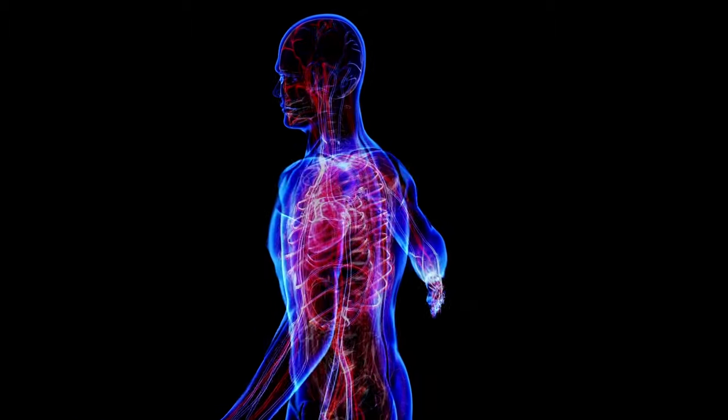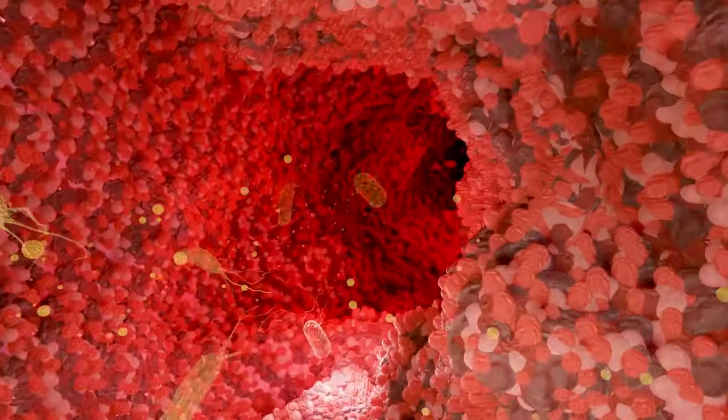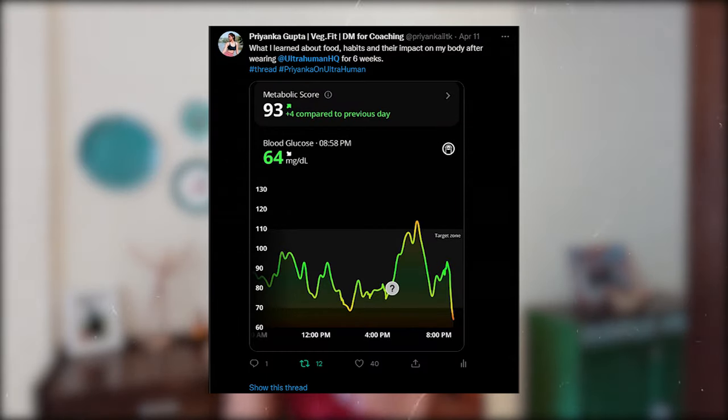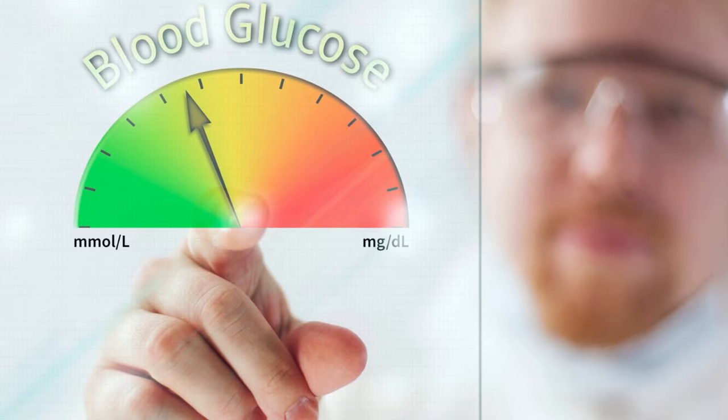Why did I buy a CGM device? I am very excited about understanding what happens inside our body after we eat food — the science of food absorption, how our gut works, how our digestive system works. The Ultrahuman device was one step for me to understand what is happening in my body with the foods I eat. I used this device for about two months and learned a lot about my food habits and how to manage my blood glucose levels better. I will share all of this learning in my next video coming next week.